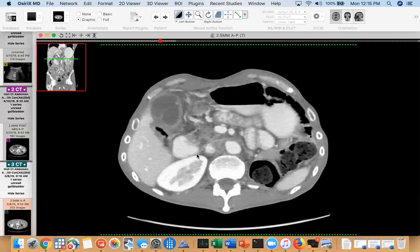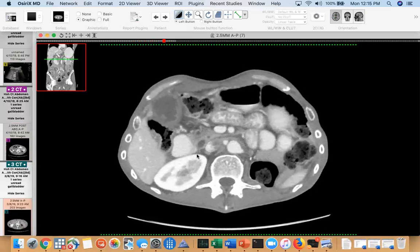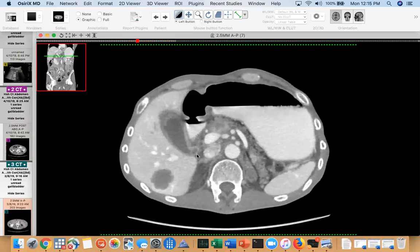Sometimes these patients end up resolving their pain because this is a contained perforation — it's released itself into a contained area. I've seen this with a couple of patients, for example those who have pancreatic cancer.